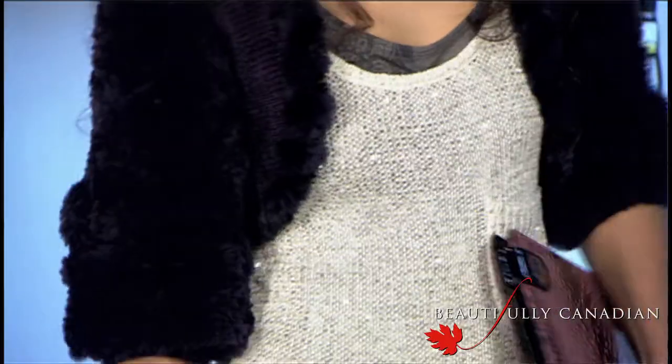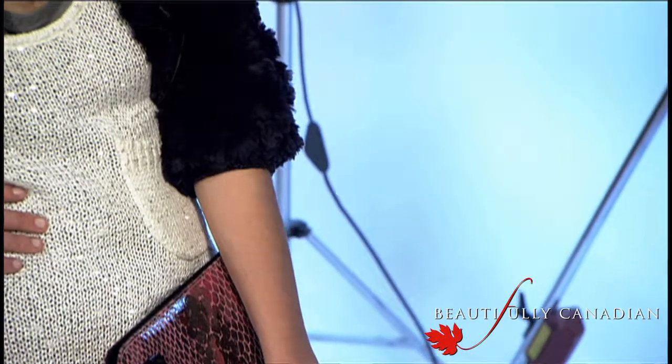Sterling here represents the ultimate urbanista. Totally individual, she is ready to greet all the VIPs who will be attending the event she is hosting. An eclectic mix of textures and fabrics lets us know she is a true fashionista. The knitted fur bolero adds the perfect amount of daytime glam to her already happening outfit.